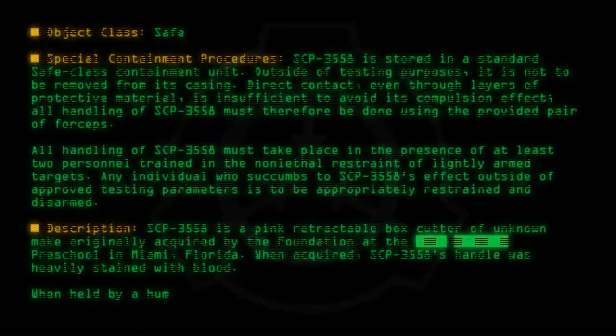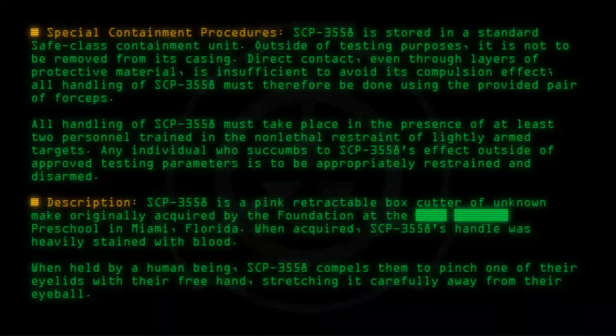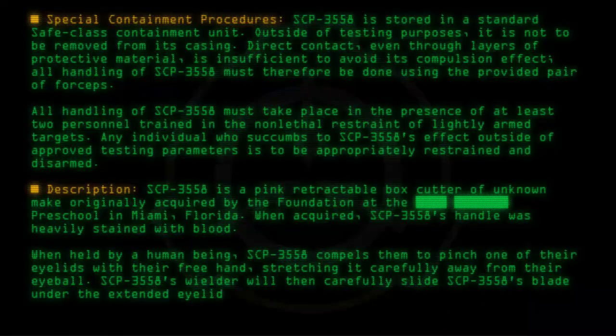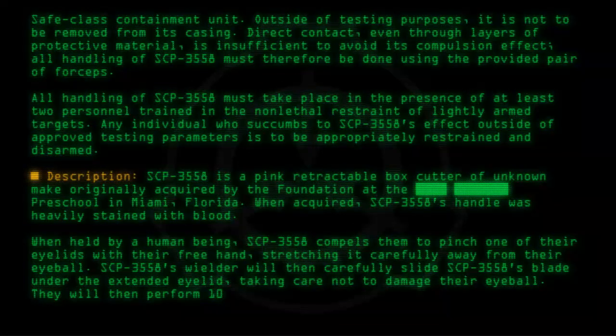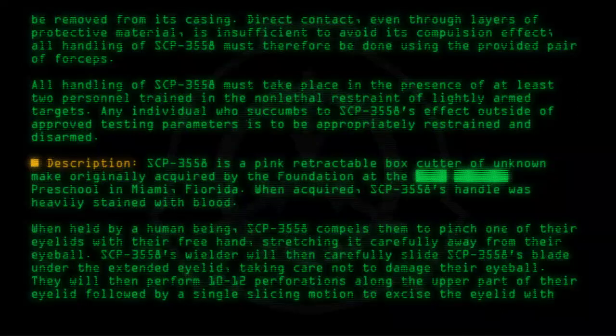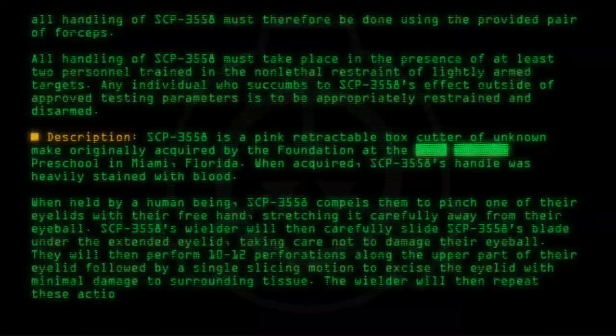When held by a human being, SCP-3558 compels them to pinch one of their eyelids with their free hand, stretching it carefully away from their eyeball. SCP-3558's wielder will then carefully slide the blade under the extended eyelid, taking care not to damage their eyeball. They will then perform 10 to 12 perforations along the upper part of their eyelid, followed by a single slicing motion to excise the eyelid with minimal damage to surrounding tissue. The wielder will then repeat these actions on their other eyelid.